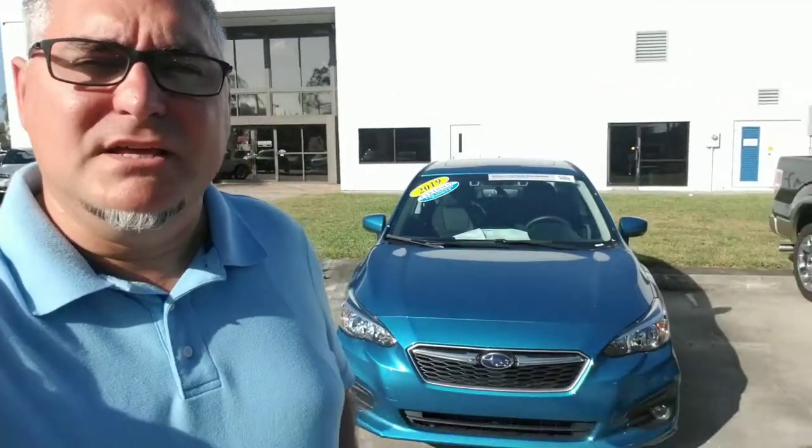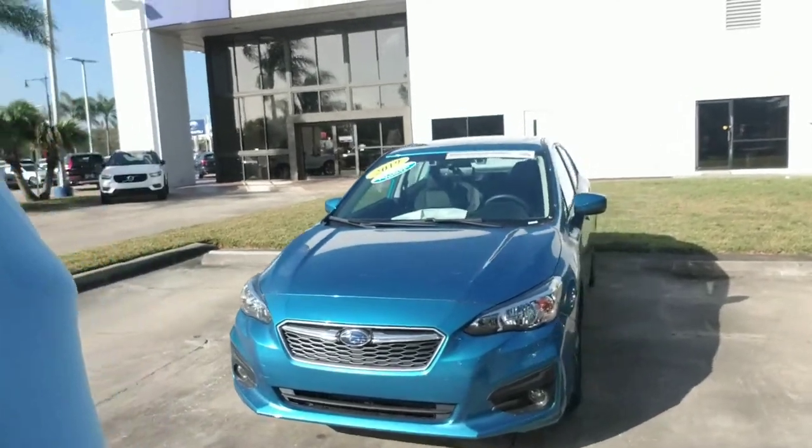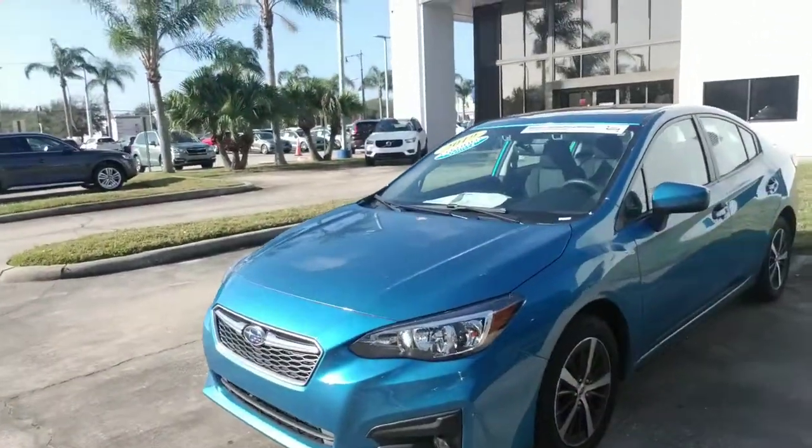Hello Gary, this is Joseph Hanks and it's always a beautiful day here at Subaru of Melbourne. Today I'm here to show you the Subaru Impreza. I'm just going to give you a quick walk around the vehicle so you can get a nice visual of it.